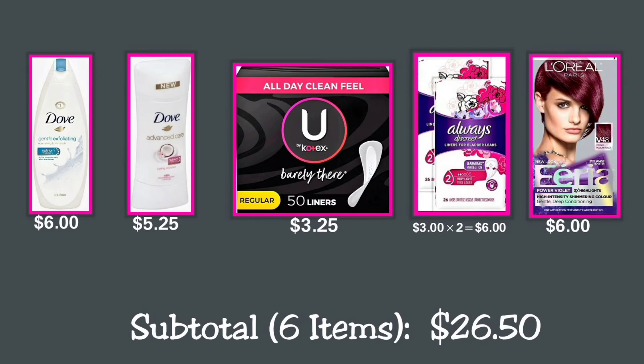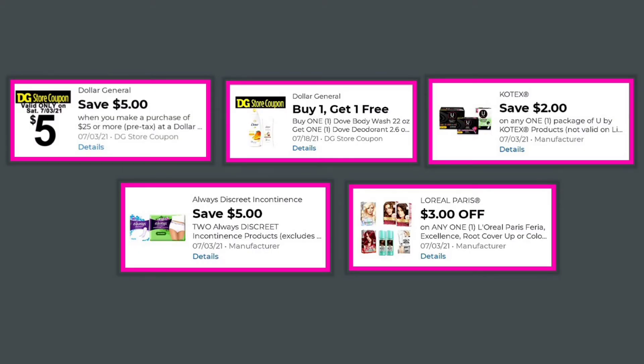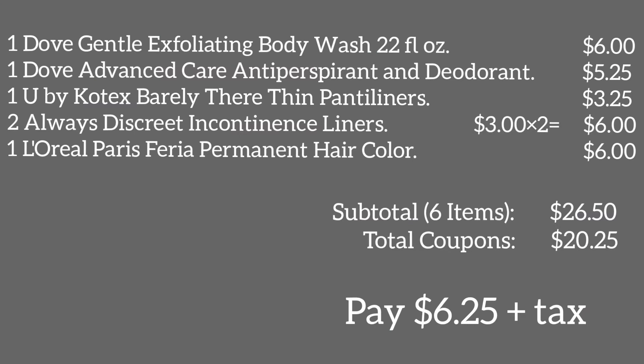For Deal 3, coupons include: the $5 off $25 Dollar General store coupon; a buy-one Dove wash 32 oz, get-one Dove deodorant 2.6 oz coupon; save $2 off any one package of Kotex products; $5 off two Always Discreet incontinence products; and $3 off any one L'Oréal Paris hair color. Total coupons: $20.25. You will pay $6.25 plus tax.